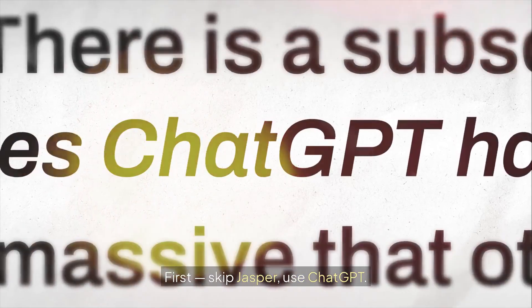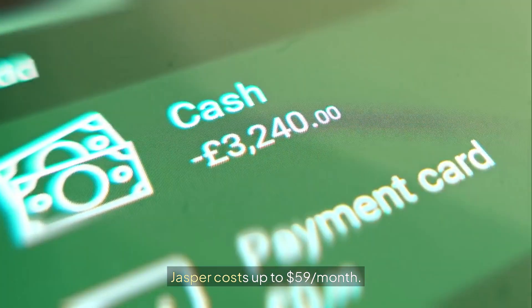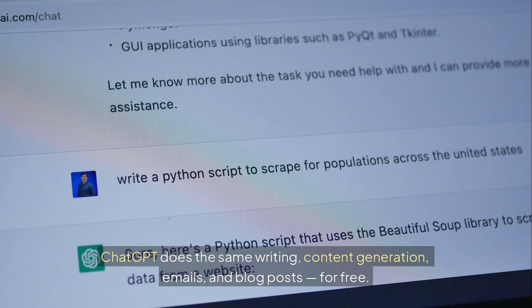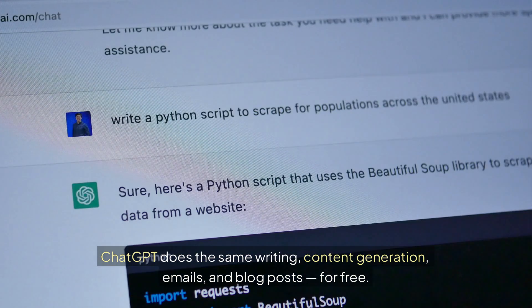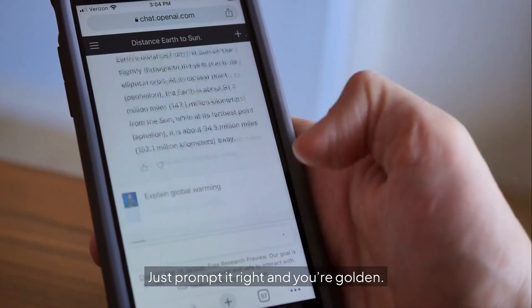First, skip Jasper — use ChatGPT. Jasper costs up to $59 per month. ChatGPT does the same writing, content generation, emails, and blog posts, for free. Just prompt it right and you're golden.